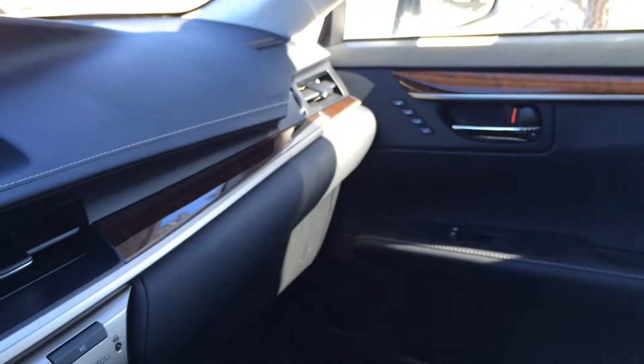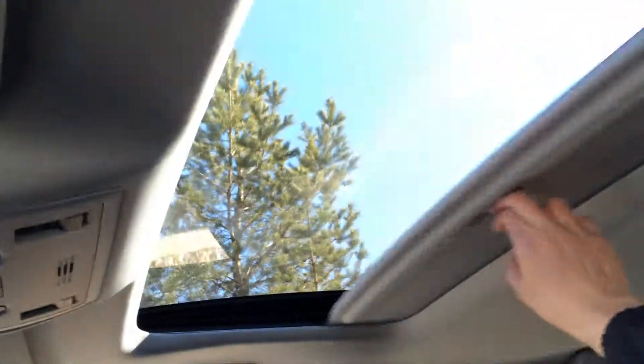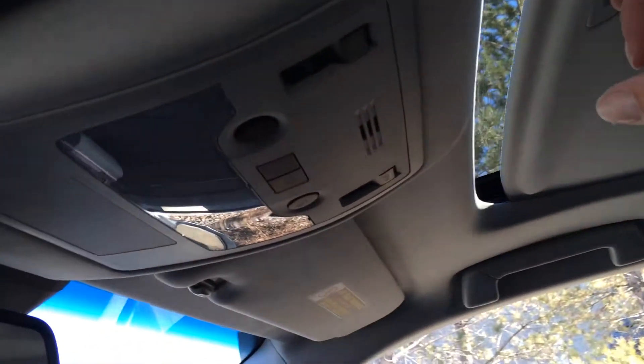There's a lockable glove compartment and passenger seat memory as well. Overhead, you have a power tilt and sliding sunroof with a sunshade. The auto-dimming rearview mirror has three integrated garage door openers located on it.